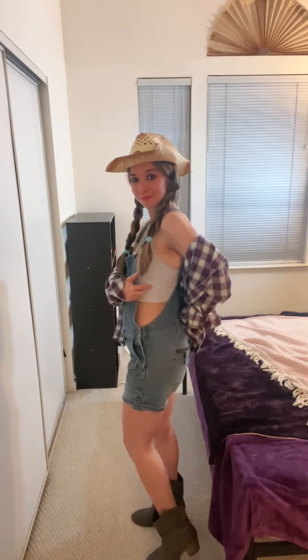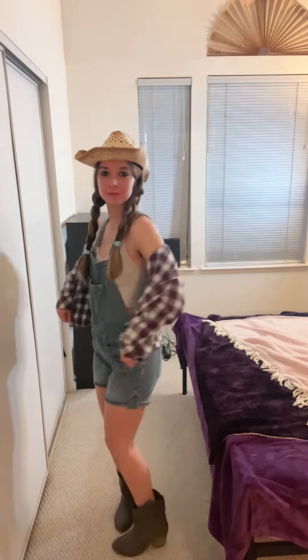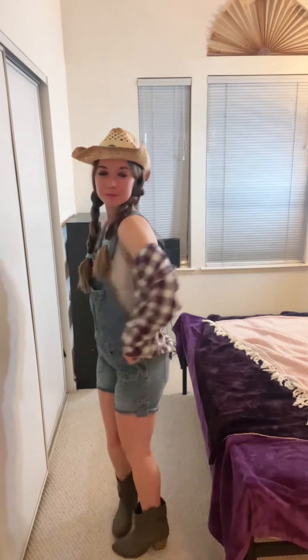Hey everyone, here are five country style outfits to try. First up, we've got a classic overalls look with a basic white undershirt and, of course, cowboy boots that really add some country flavor. You can't have a nice country outfit without a good flannel in case you get cold in your overalls.